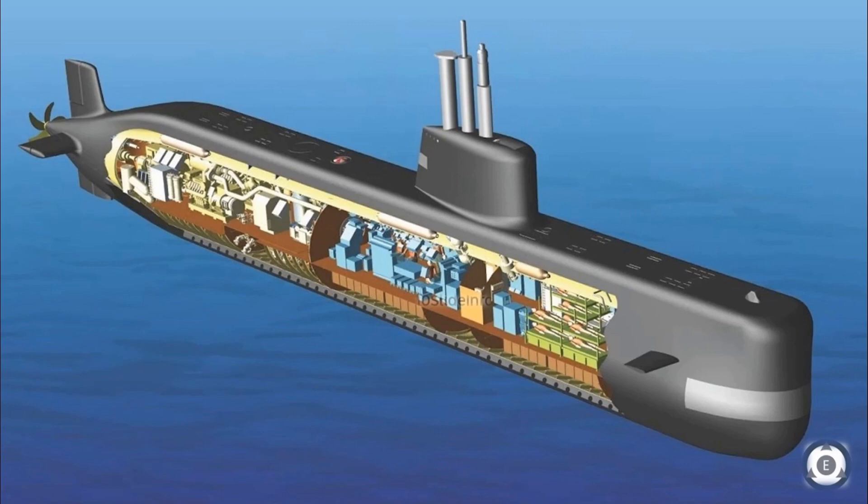These midget submarines are fitted with a conformal array sonar and radio frequency sensors for detection, surveillance, planting limpet mines, communication, and interception.